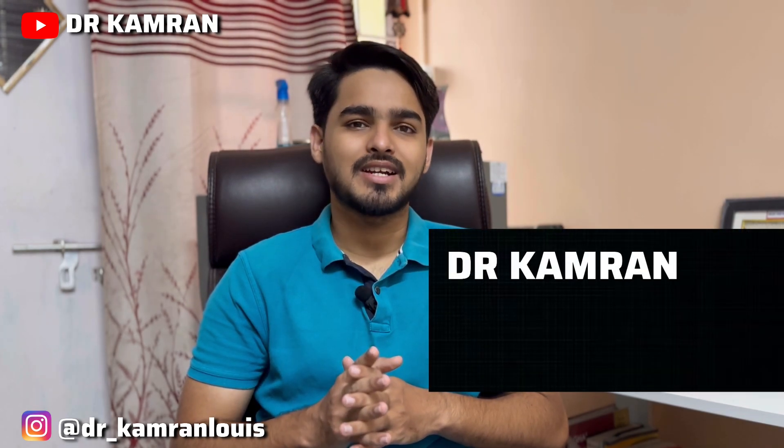Hello everyone, I am Dr. Kamran, a second year pediatric resident from PMCH Patna and I have done my MBBS from EAMSKOPAR.